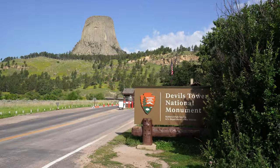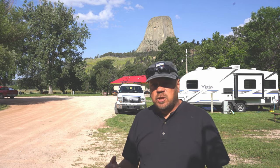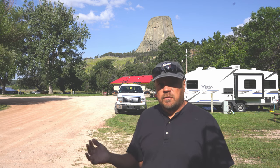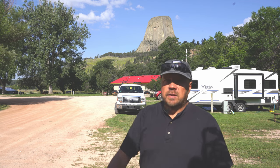Devil's Tower is a national monument and one of the oldest — it became a national monument in 1906. The monument is not huge. There are two walking paths around the tower: one is paved and ADA accessible, which is the one we did. It will take you about an hour, maybe a little bit more depending on how much you stop. There was some elevation change, so prepare for that — no steps, it's all ramp walking uphill and downhill.